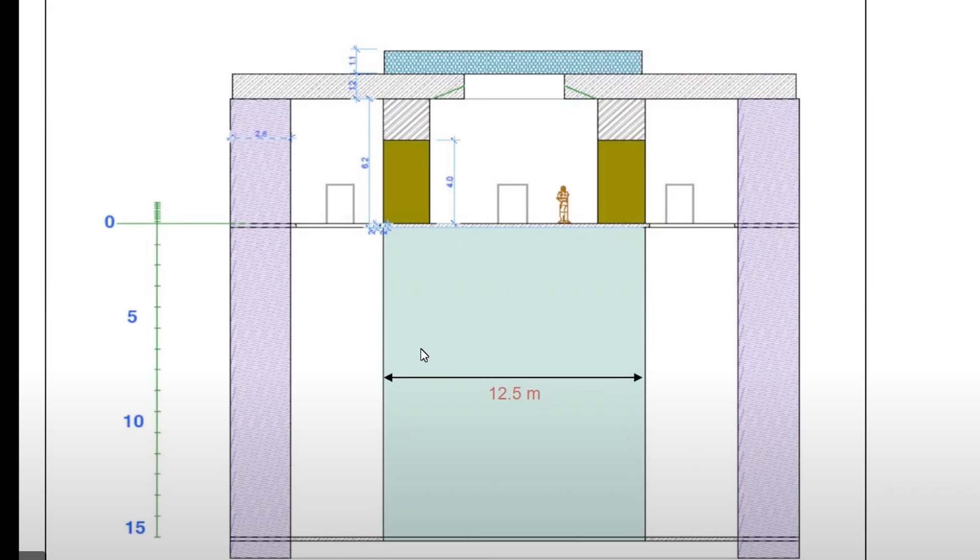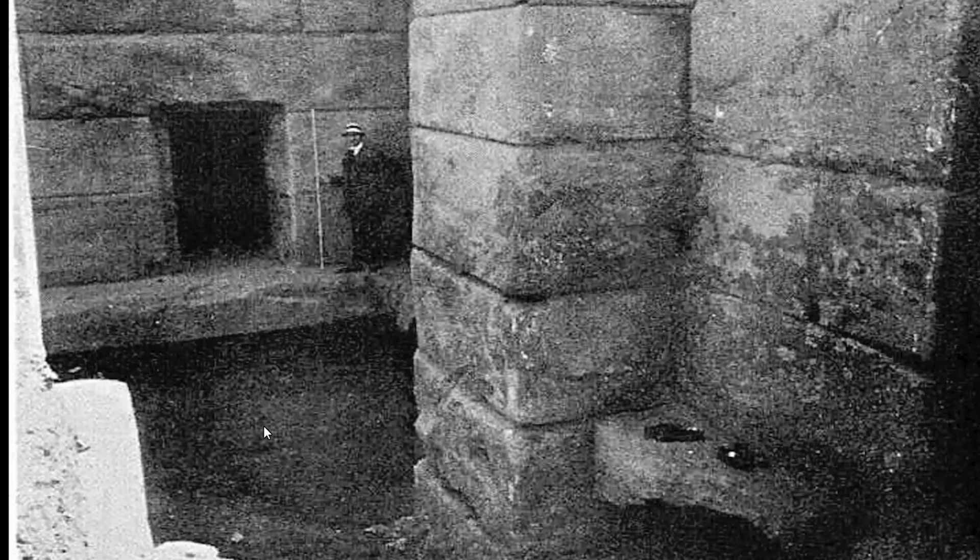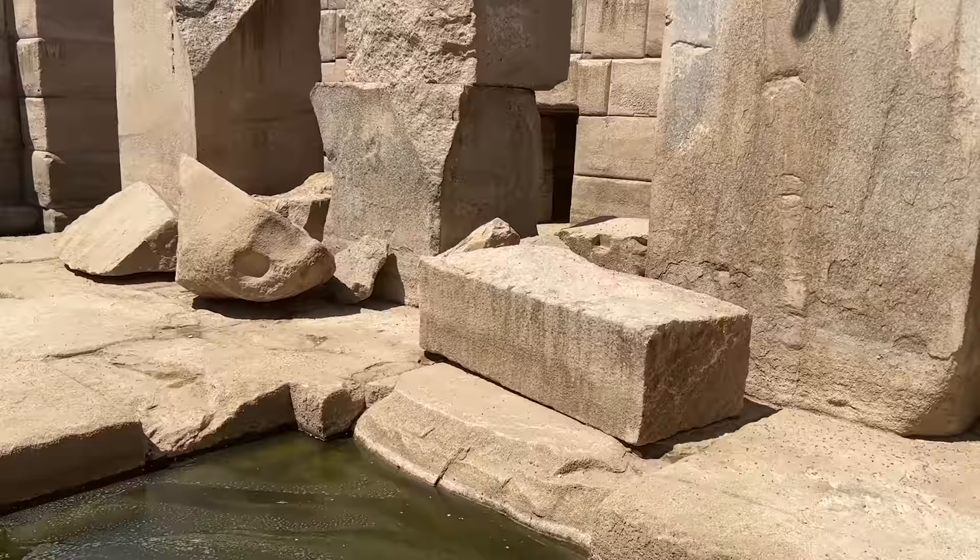The Osirian is 15 metres deep, 12.5 metres wide, and 21.8 metres long — this is freaking huge. You can start to picture just what an architectural feat it was to design and make this. The fact that they would have had to dig at least 15 metres down to install and build this chamber is phenomenal.